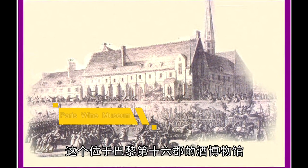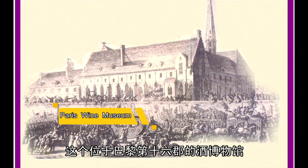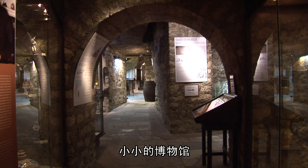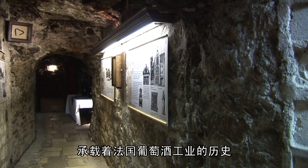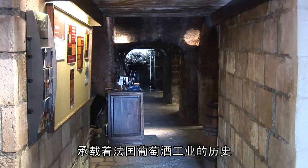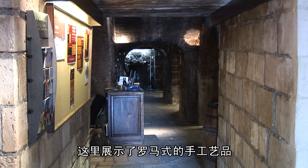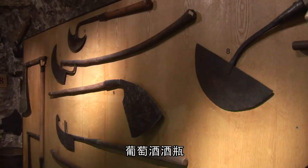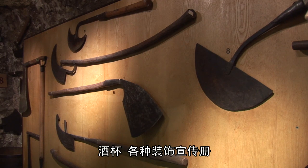The museum, in the 16th arrondissement in Paris, was opened in 1984. It used to be a medieval wine cellar. This small museum tells the history of the French wine industry, using romanesque artifacts, antique tools, wine bottles, corkscrews, glasses, and barrels.